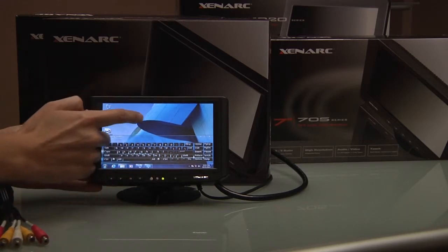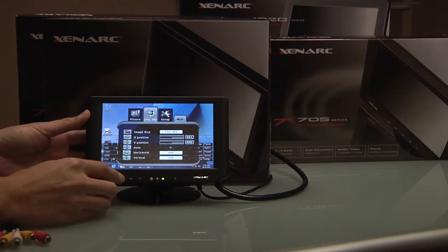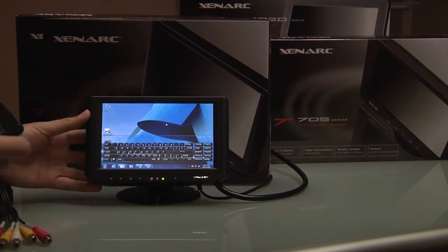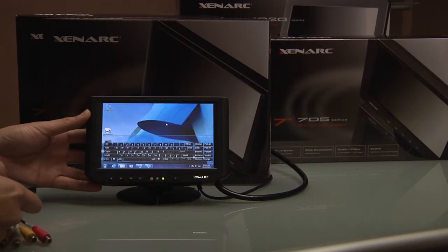These displays feature a brightness rating of 500 nits and a contrast ratio of 400 to 1, and also utilize an anti-glare coating as well as an LED backlight. Some of the many features of this do-it-all display are mirror and vertical image flip and automatic backlight adjustment with ambient light sensor.